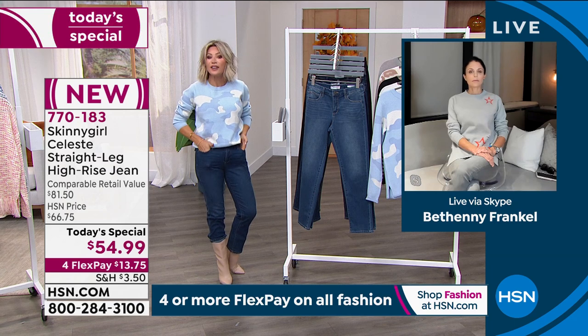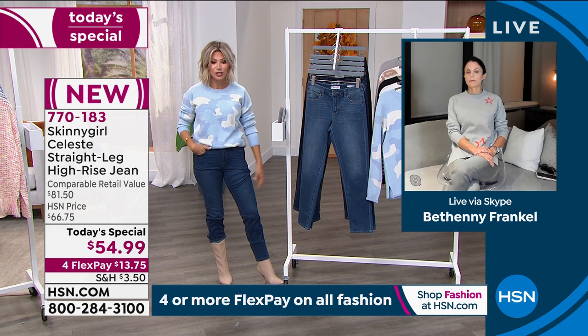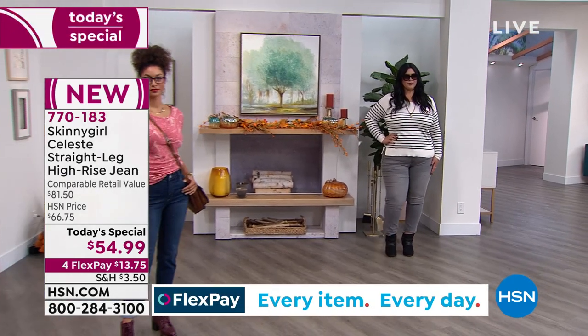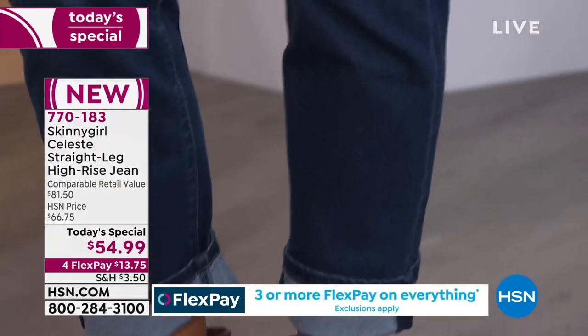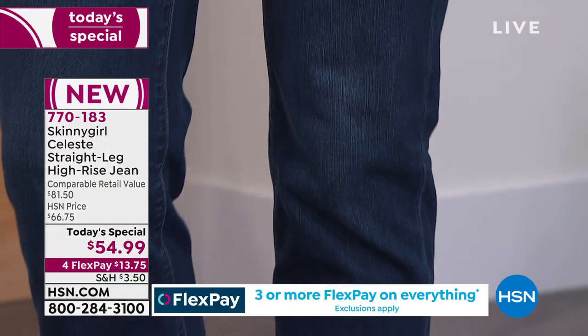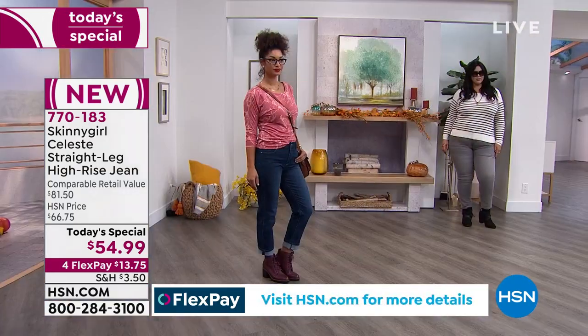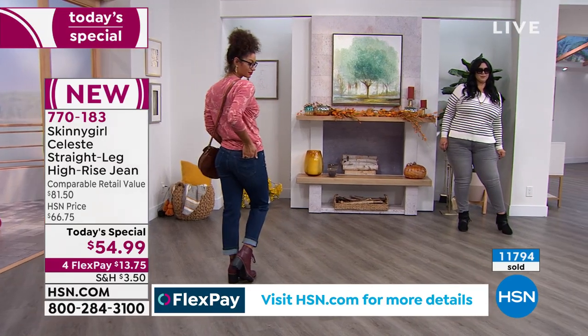The fit is phenomenal — don't overthink it, just order true to size. We've got petite, average, and tall. There's just enough give — not over the top. It's $13.75 to get them home. We've got the tchotchke jeans, the skinny jeans, the boot cut jeans — but we don't have the classic. This is what Skinny Girl is bringing to us. This is what Bethany prides herself in — the most amazing fitting bottoms.